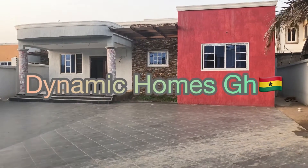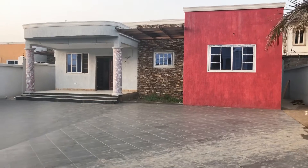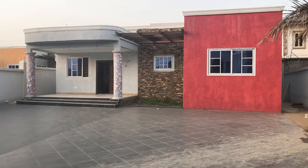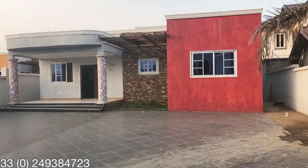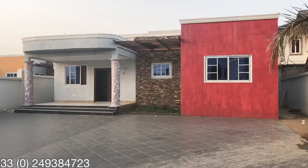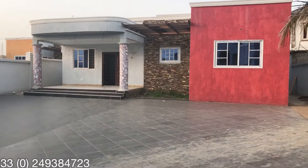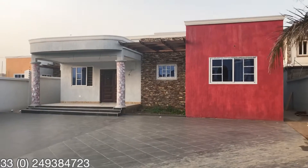Hello guys, this is Halaji Hashim here once again. I'm here to take you through a three-bedroom self-compound house with one bedroom boy's cottage attached to it, making four, at West Yosaku.